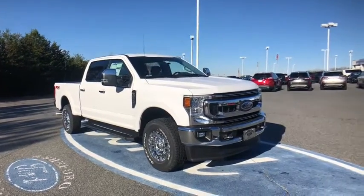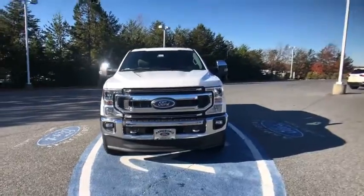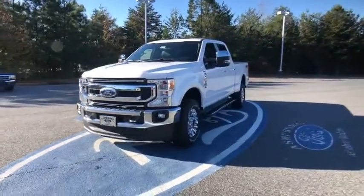Come test drive the 2021 Ford F-250 Super Duty. Head-to-head fuel efficiency, head-to-head towing, head-to-head torque.